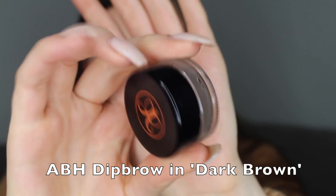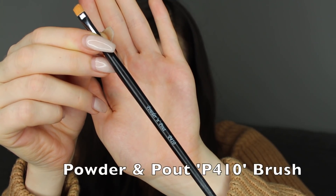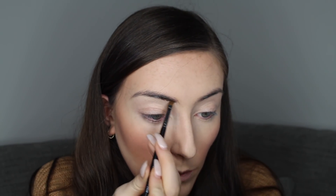Next up are my eyebrows and I'm going to be using the Anastasia Beverly Hills Dip Brow Pomade in dark brown. I did a full video on how I do my eyebrows just this week so I'll link that below, because I don't want this video to be too long. I'm just going to apply that with a P410 brush from Powder and Pout — it's just a thin angled brush. I always use a thin angled brush and this one is amazing.